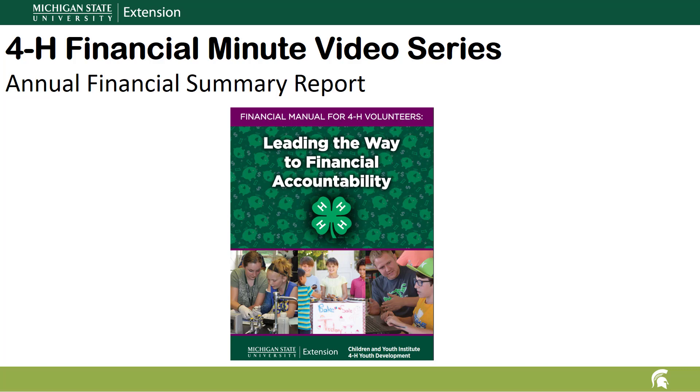Hello and welcome to Michigan State University Extension's 4-H Financial Minute video series. This video covers the annual financial summary report, the annual report of income, expenses, inventory, and sales tax for 4-H groups.